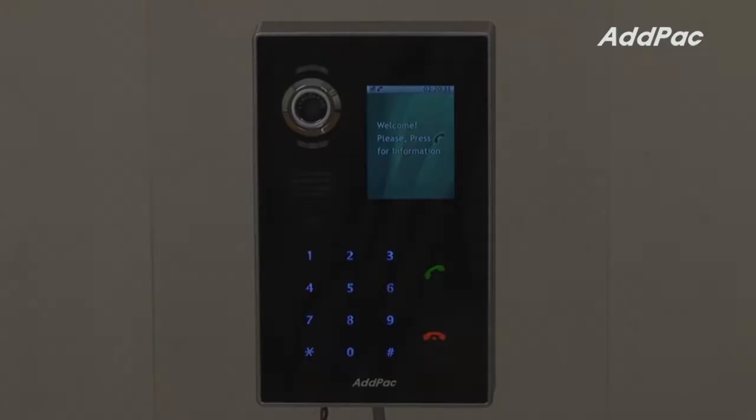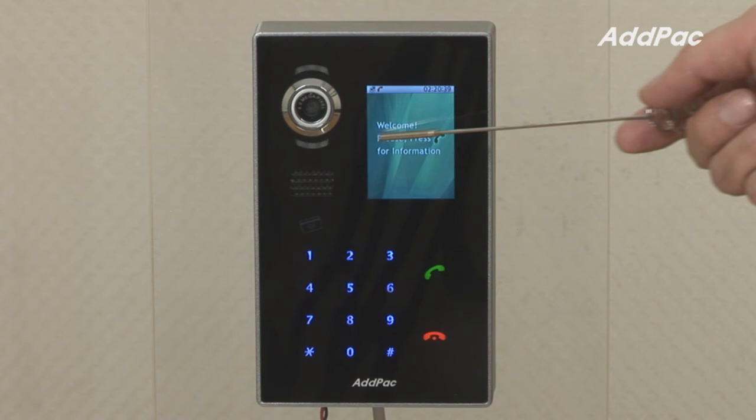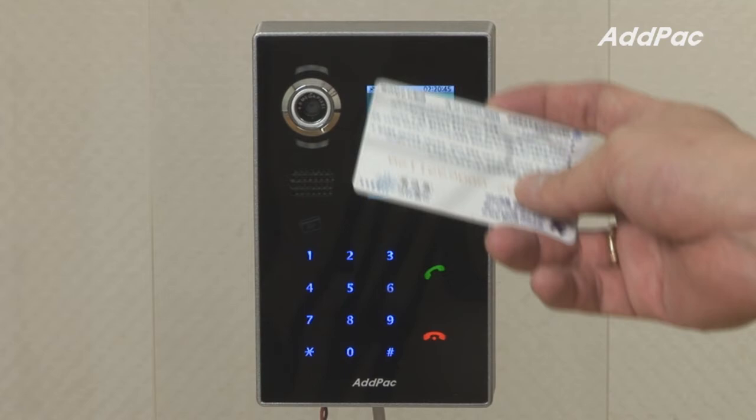At the front of APVC50, it has a high-resolution camera with backlight which provides crystal clear image through a TFT LCD screen. It also provides RF card function which allows you to open the door by simply placing the RF card near the APVC50.